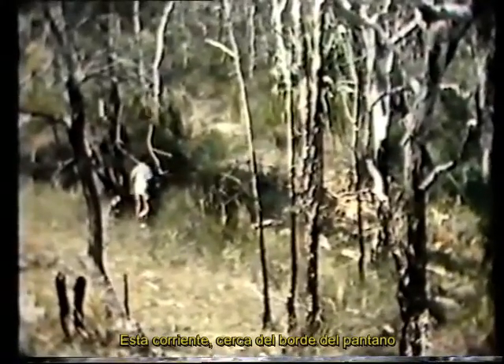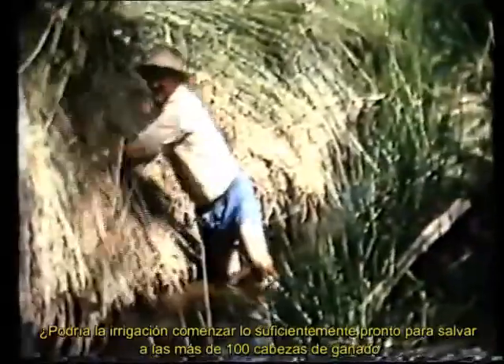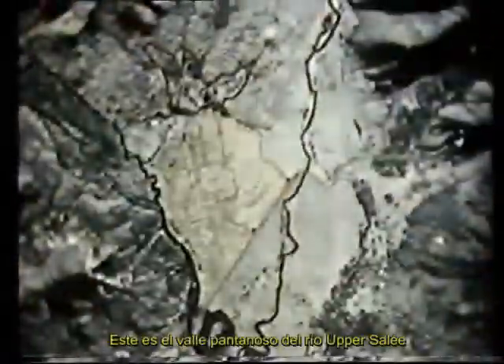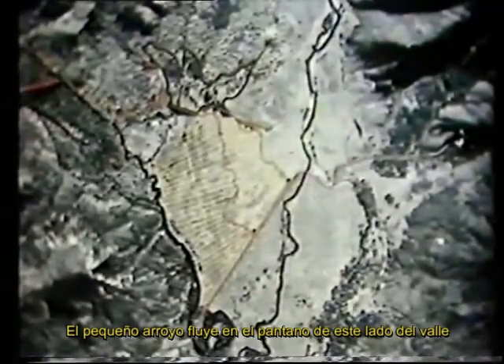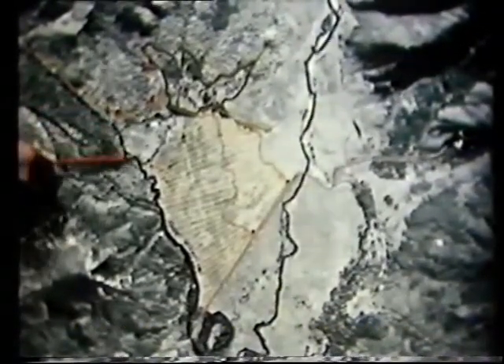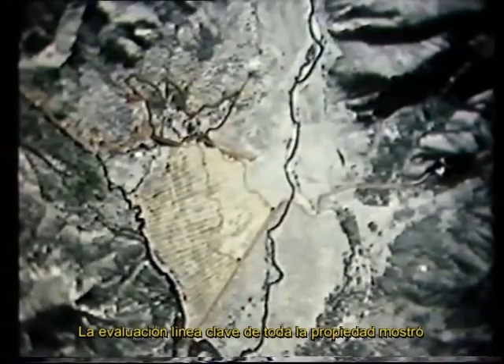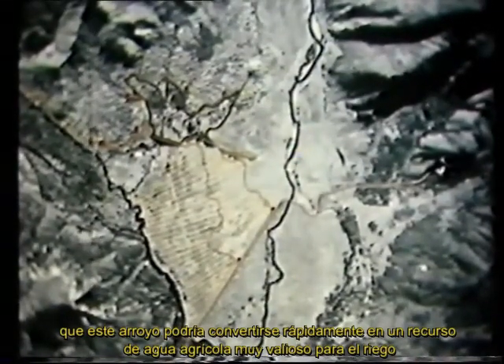This stream near the edge of the swamp would be used for irrigation as part of the Keyline Plan for the station. But then came a crucial question: could irrigation start soon enough to save the 100 or so head of cattle which may otherwise die in the dry months just ahead? This is the swampy valley of the Upper Sarri River. The small stream flows in the swamp on this side of the valley. Keyline assessment of the whole property showed that this stream could be developed quickly into a very valuable farm water resource for irrigation.